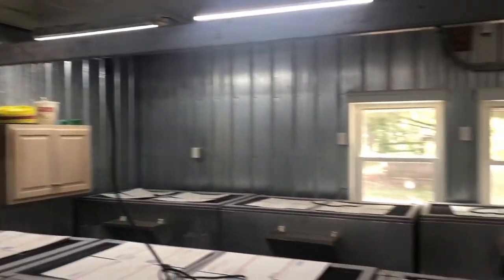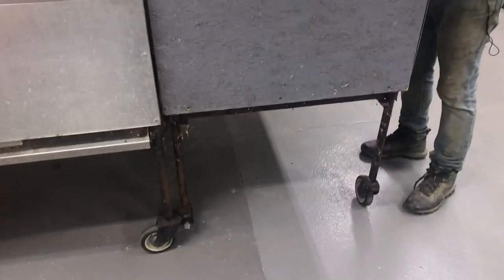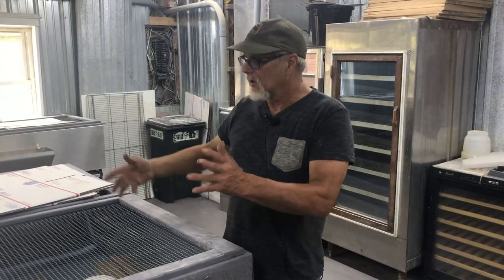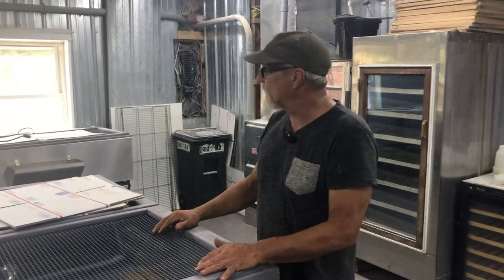These brooders are on wheels. So when we are ready to move these into the main barn, or to ship them out, we just take them all. We don't have to put them in cages and little boxes and catch them 15 times. So that's been pretty handy.